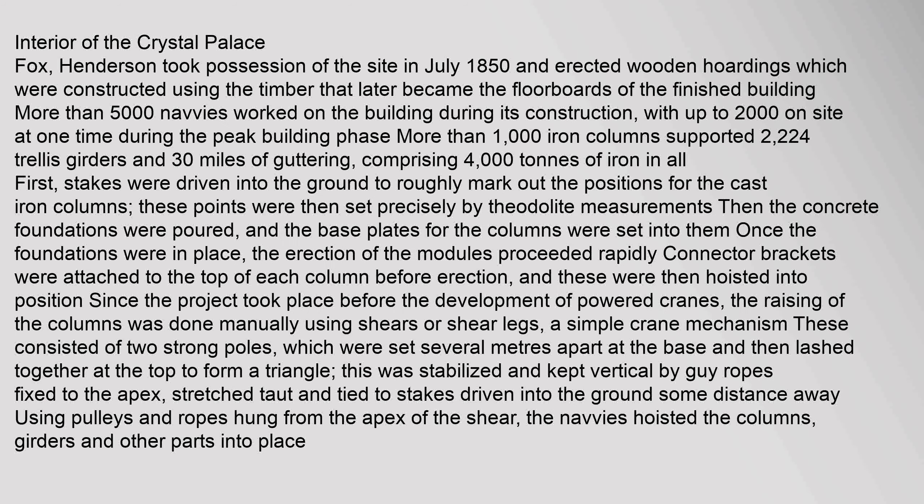Fox Henderson took possession of the site in July 1850 and erected wooden hoardings constructed using the timber that later became the floorboards of the finished building. More than 5,000 navvies worked on the building during its construction, with up to 2,000 on site at one time during the peak building phase. More than 1,000 iron columns supported 2,224 trellis girders and 30 miles of guttering, comprising 4,000 tons of iron in all.